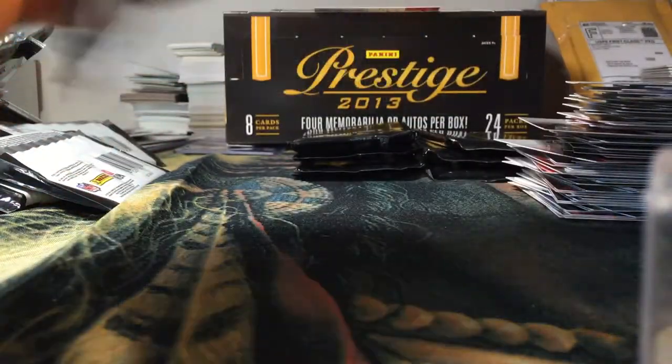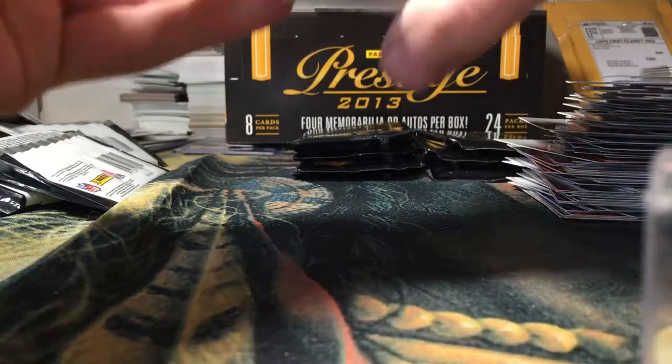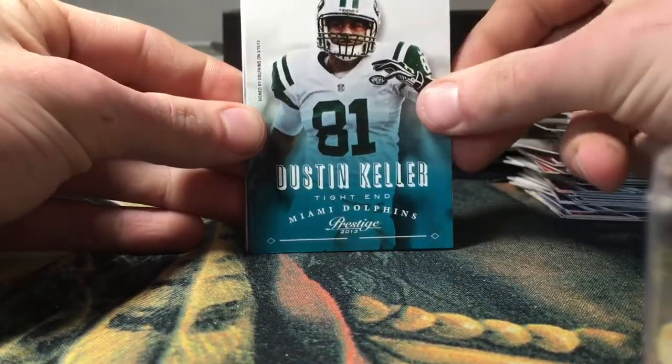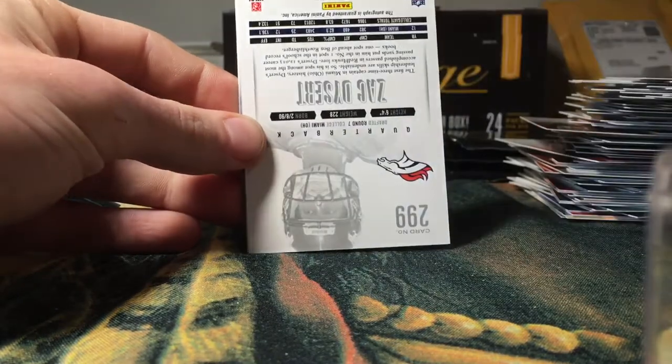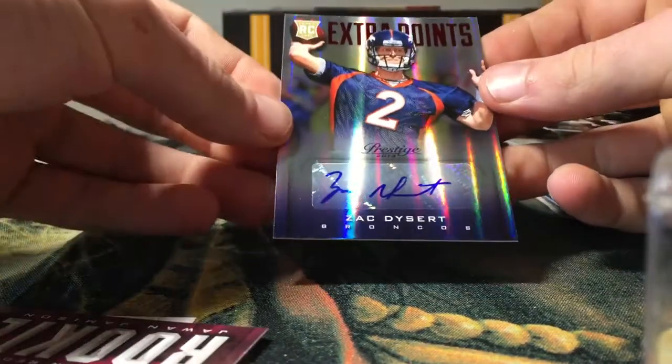Sorry guys, there's just a lot of packs in this box — a lot of cards to go through. LeSean McCoy, Justin Kelce, James Laurinaitis. Got another autograph — Zach Dessert.